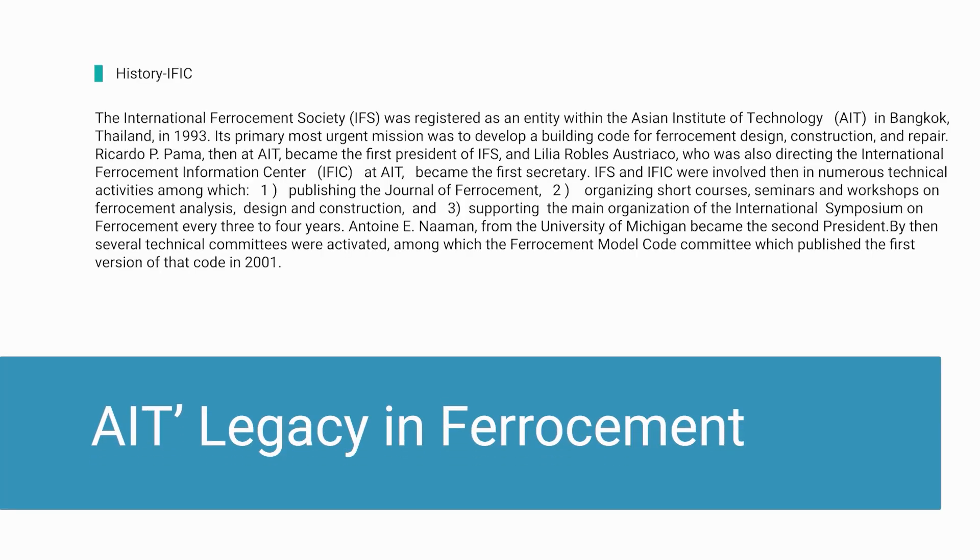This video shows how at AIT we have used this technology to build a whole new building extension on top of an existing building, which became offices and our smart lab. This project is very personal to all of us at AIT, especially me, because I rejoined AIT after my graduation in 1993, just about the time that the International Ferrocement Center was established under Professor Parma, who was one of my professors. I learned a lot from him regarding prestressed concrete and later worked with Lilia Sriyako, and I had the honor of meeting Professor Naaman also.